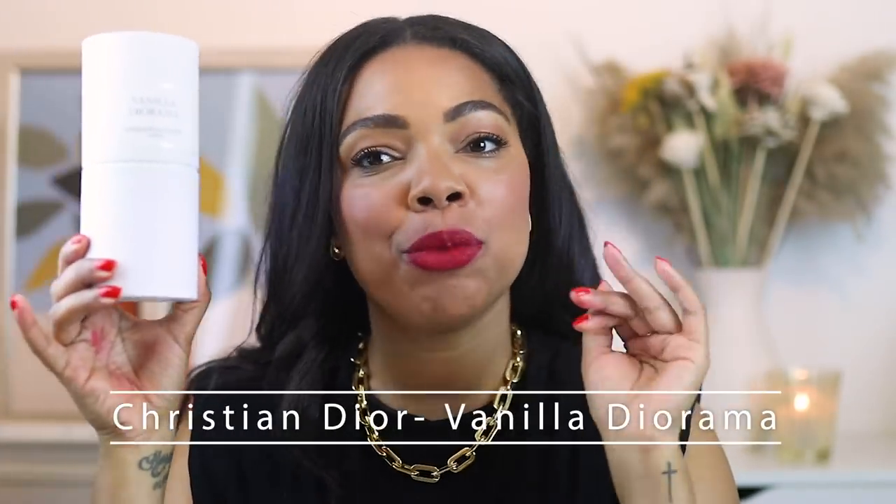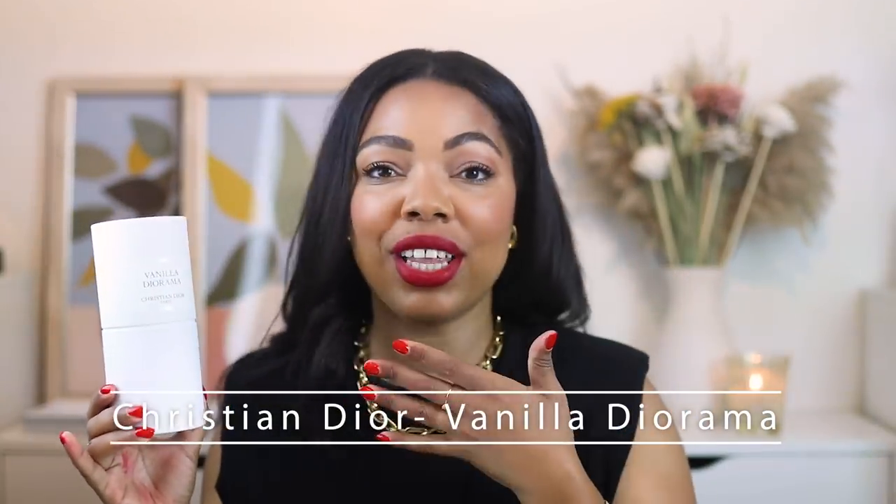Hello guys, welcome back to my channel. Thank you so much for joining me on a brand new video. Today is super exciting because I'm going to be reviewing a fragrance that I know so many of you guys have had your eye on since the brand said they were launching — and that is none other than Vanilla Diorama from Christian Dior. As soon as I saw the ad, the pictures, the description, and the notes, I was like, okay, I need it. I love all things vanilla, so I had to get it in my hands and try it out. This was a complete blind buy.